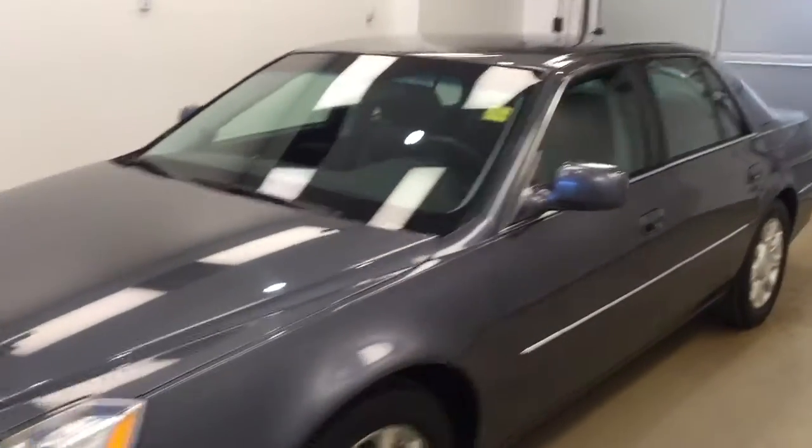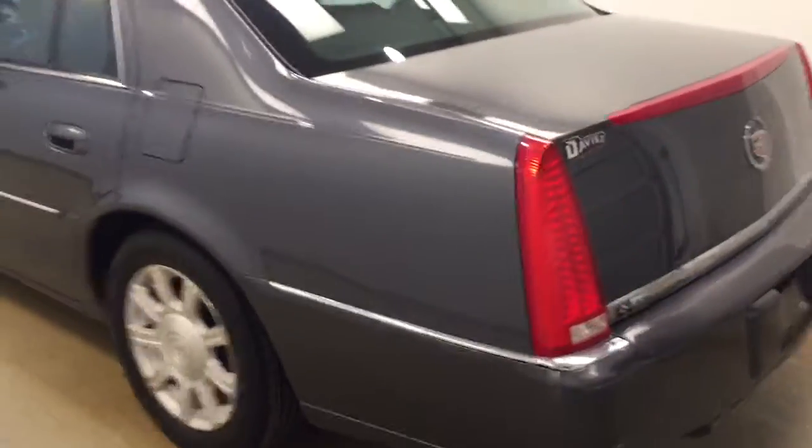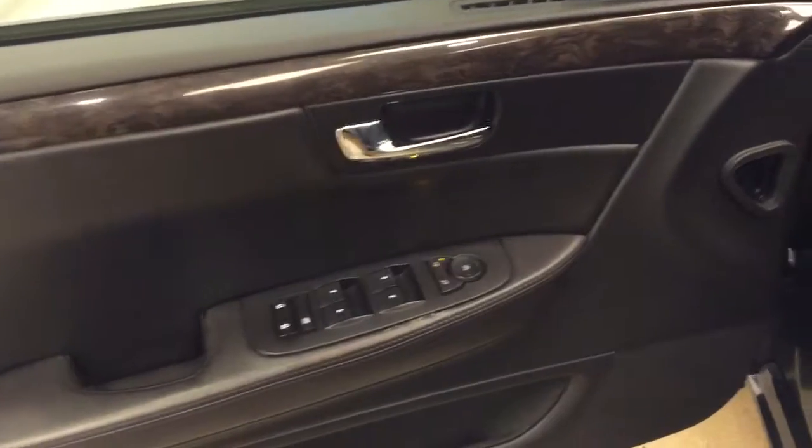This is stock number 168810 on a 2011 Cadillac DTS and our exterior colour today is grey. Interior options include power windows, locks and mirrors, wood grain trim, power seats with lumbar support, and a leather wrapped interior.